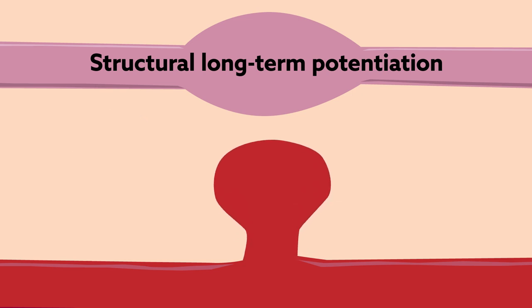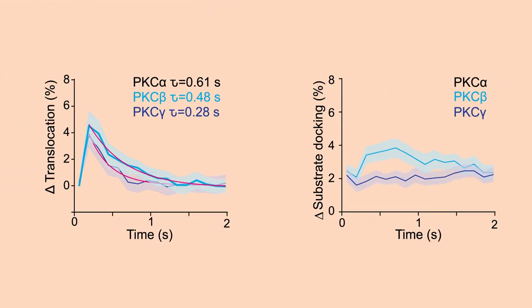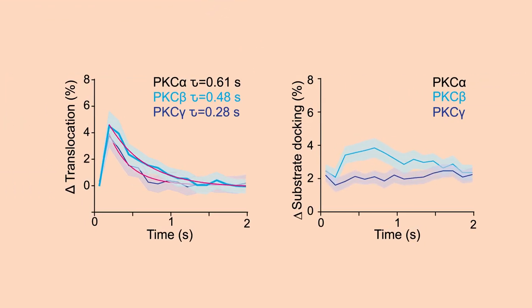Only PKC-alpha exhibited strong activity under this condition, shown by its marked increases in membrane translocation and substrate docking compared to the other isozymes tested.